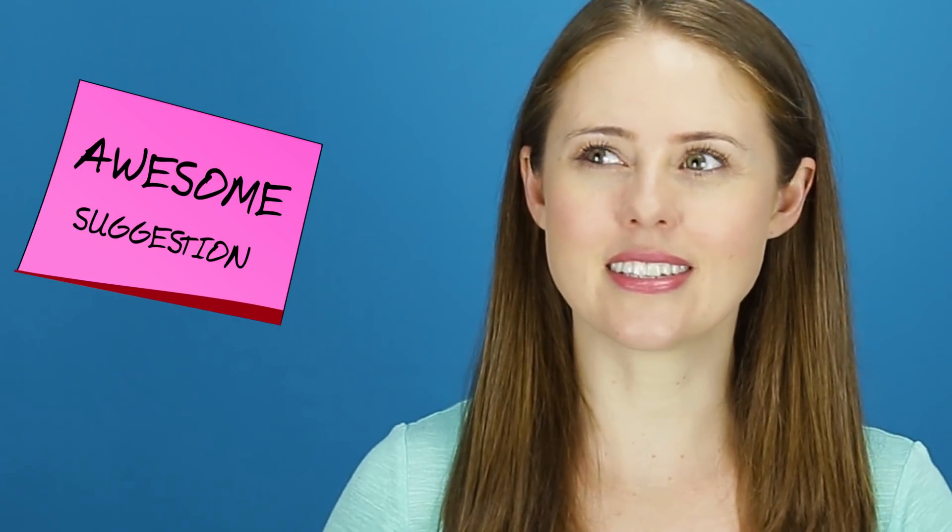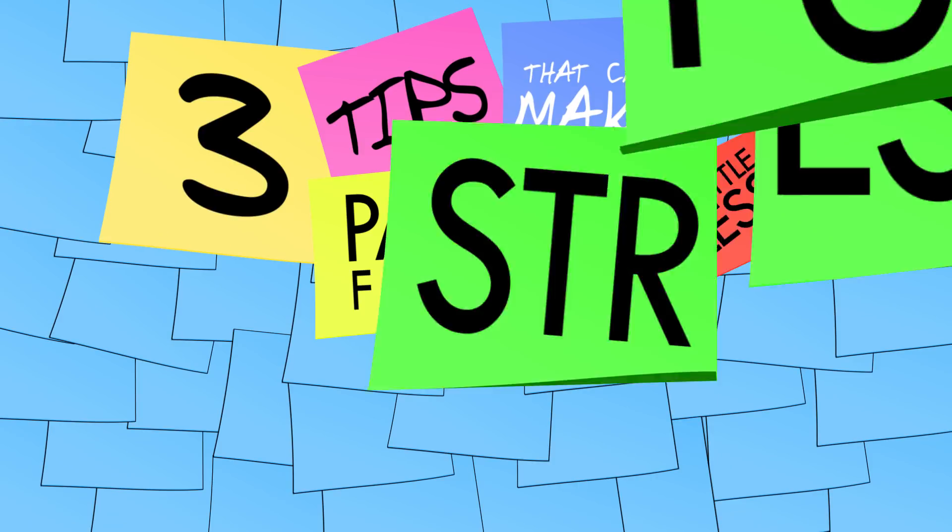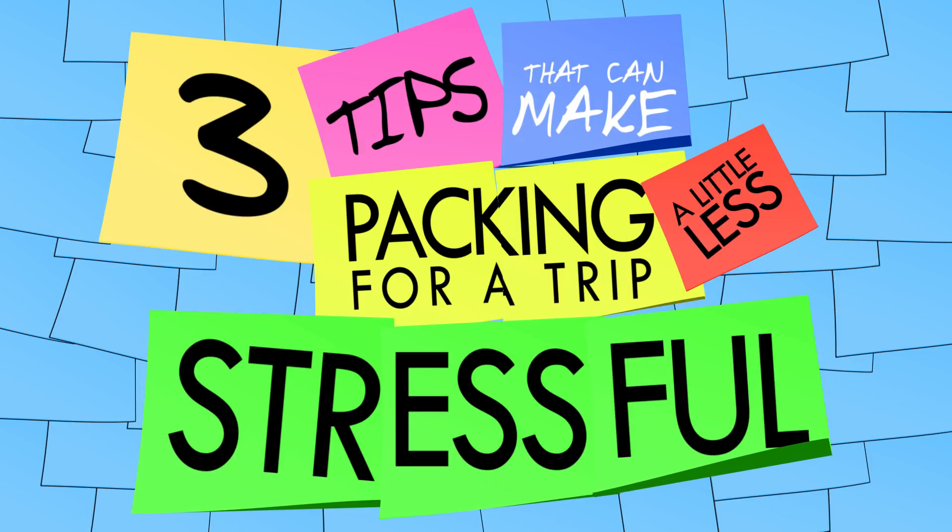Hello Brains! Sometimes I come across something, or you guys share something, that I'm like, ooh, that's really helpful, but it's not really enough for a full episode. So these ideas just sit around on sticky notes waiting for some day — and some day never comes. So I decided when I collect a few that seem related, I would share them. So here are three tips that can make packing for a trip a little less stressful.